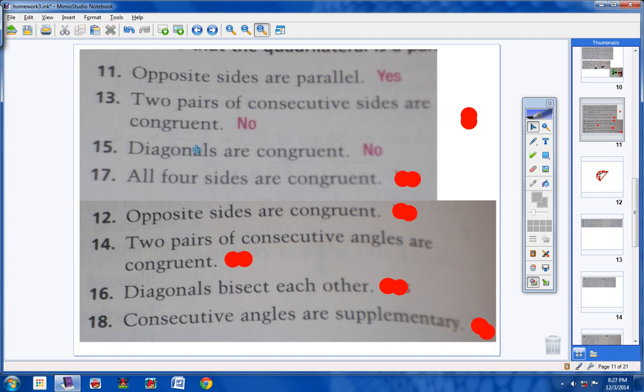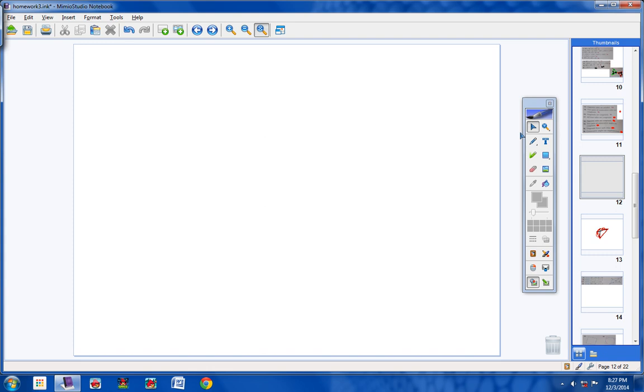Number 17: all four sides are congruent. If all four sides are congruent, is this side congruent to this side? Yes. Is this side congruent to this side? Yes. Then you have a parallelogram. Anytime both sets of opposite sides are congruent, you have a parallelogram. The answer is yes.